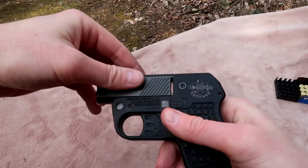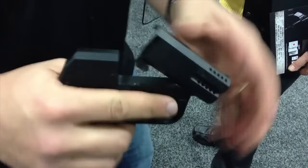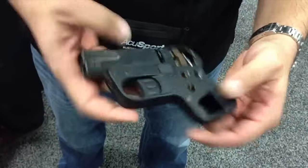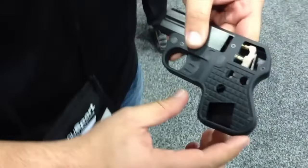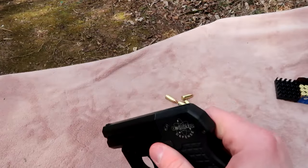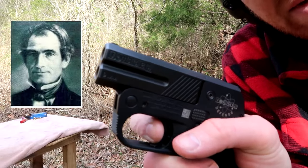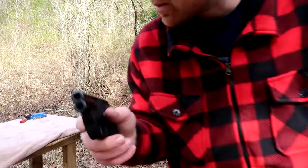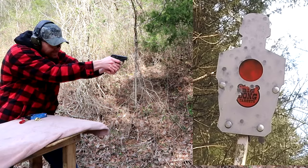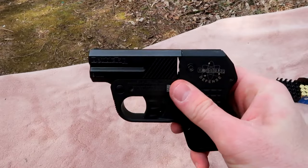The modern Derringer is a compact, multi-barreled handgun, distinct from revolvers or semi-automatic pistols. Notable for its minimal size in any given caliber, it lacks a moving action, allowing for easy concealment. Originally introduced in 1825 by Henry Derringer, the Philadelphia Derringer was a muzzle-loading cap-lock single-shot pistol featuring back-action percussion locks and varying barrel lengths.